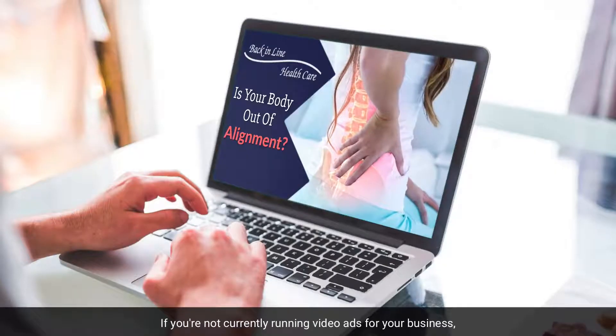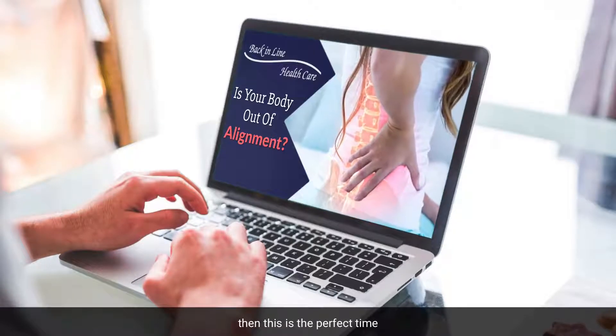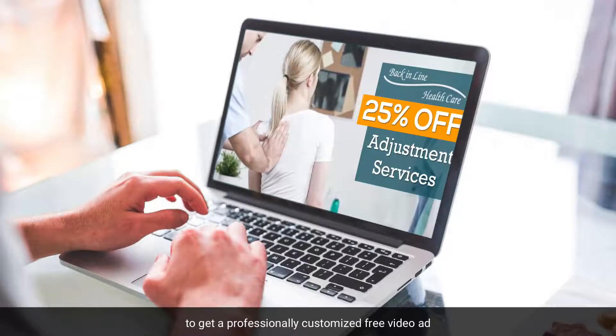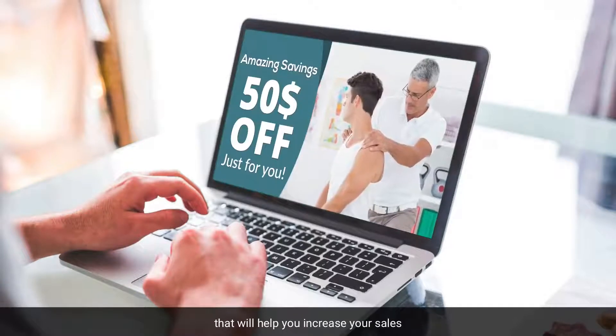If you're not currently running video ads for your business, then this is the perfect time to get a professionally customized free video ad that will help you increase your sales.